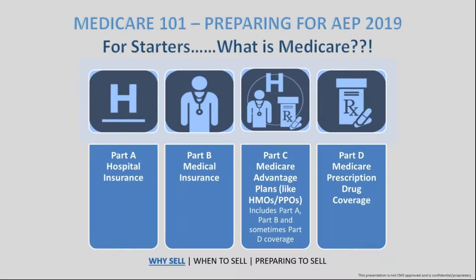Medicare is the federal health insurance program for generally people who are 65 or older. It also includes a small group of younger individuals with disabilities, or people with ESRD — end-stage renal disease — where there is permanent kidney failure that requires dialysis or a transplant.